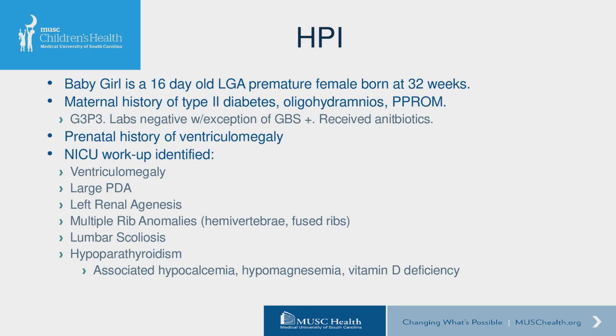I'm getting started talking about our patient. This little girl came to be known to us on 16 days of life. She was born at 32 weeks to a G3 P3 mother who had a history of type 2 diabetes, oligohydramnios, and premature rupture of membranes. She was a large for gestational age, premature female, thought to be secondary to the type 2 diabetes.